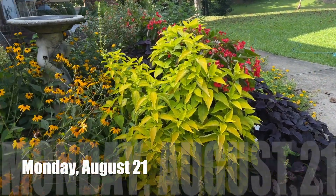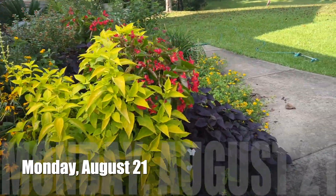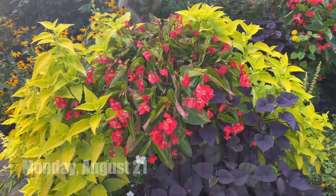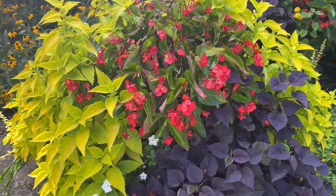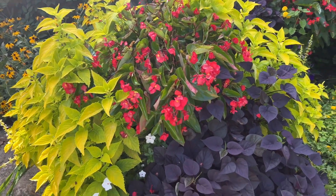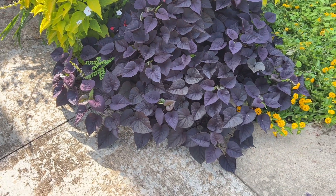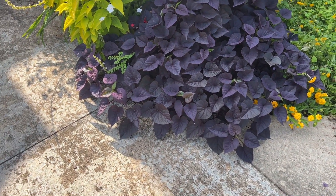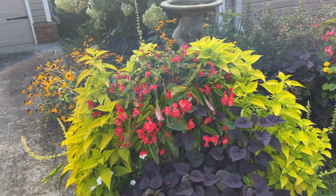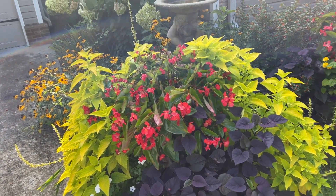Summer's coming to an end and I know I've shown you my flowers over and over, but I've got to show you these. This is one pot right here — I've never seen anything like it. We've never had anything grow that big. We've had a lot of rain and horrible temperatures, up to 105 this week.